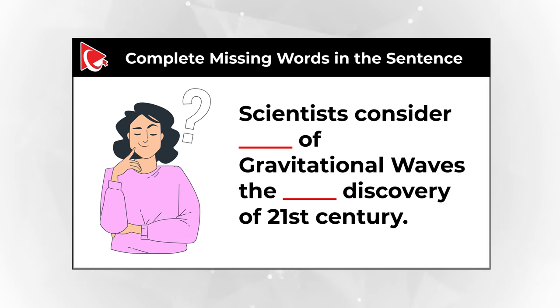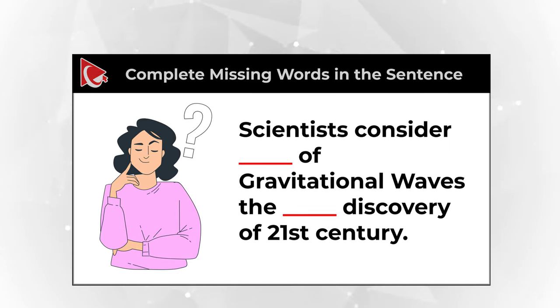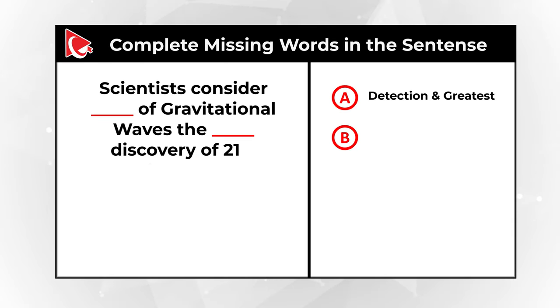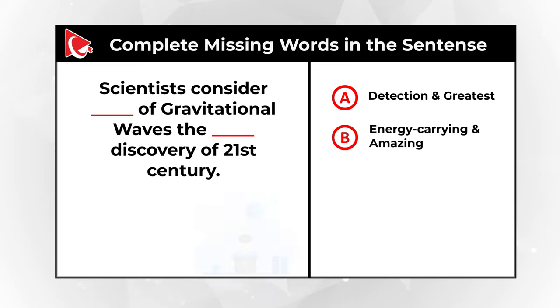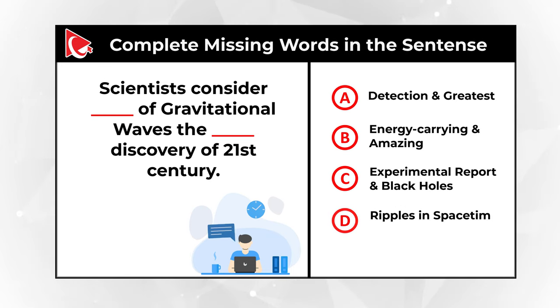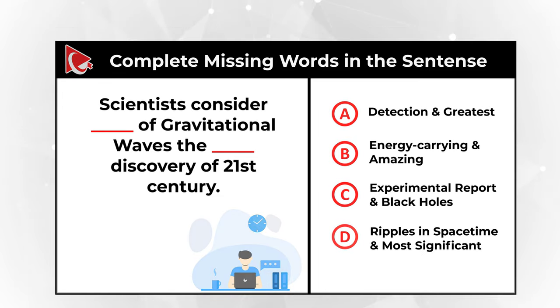You need to complete the missing words and replace 'something' in the sentence with one out of four different choices. Choice A: Detection and greatest. Choice B: Energy carrying and amazing. Choice C: Experimental report and black holes. And choice D: Ripples in space-time and most significant. Give yourself a little bit of time, maybe 10-15 seconds. Feel free to pause this video to see if you can come up with the solution.